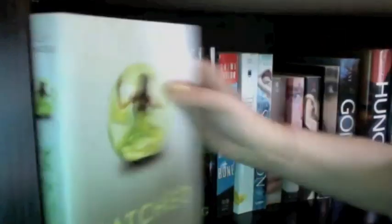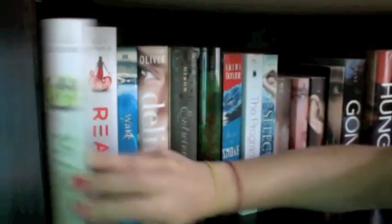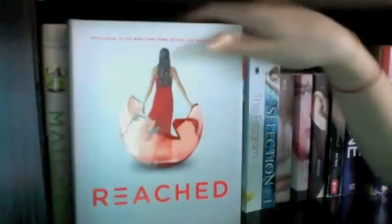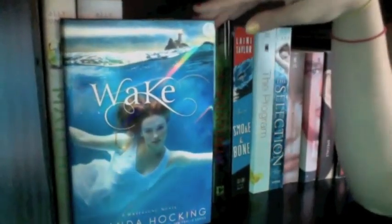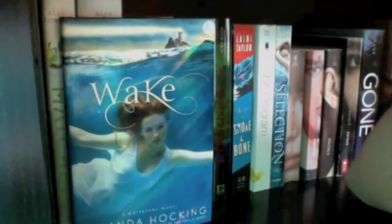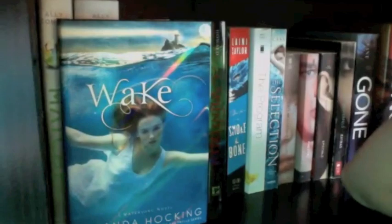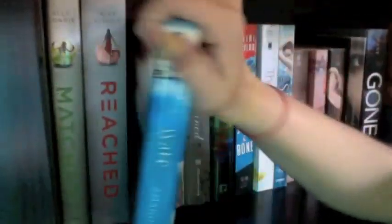The first book on this shelf is Matched by Ally Condie, which I haven't read yet. I'm missing Crossed, the second book, and then I also have Reached. Then I have Wake by Amanda Hocking, which I also haven't read. I'm not gonna lie, there are a ton of books on here I haven't read — I have a problem buying books obviously.